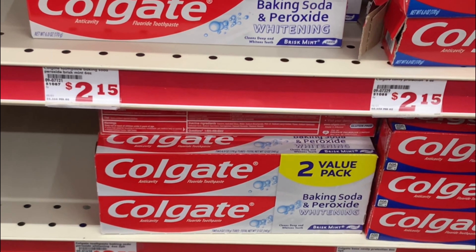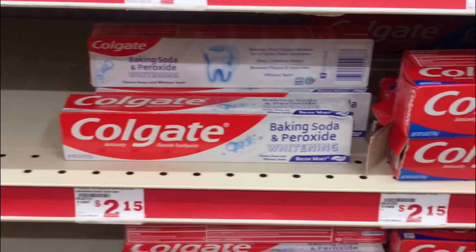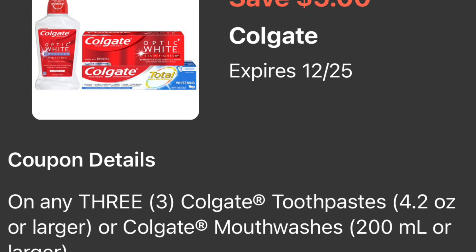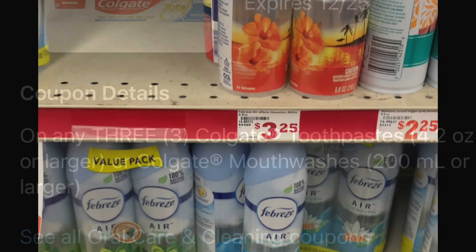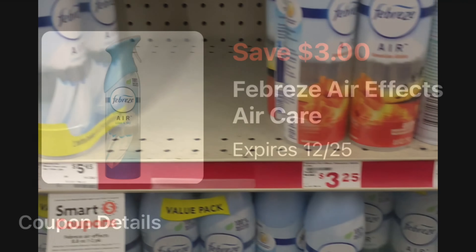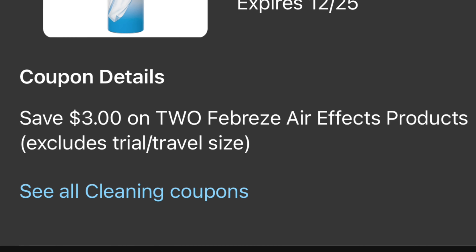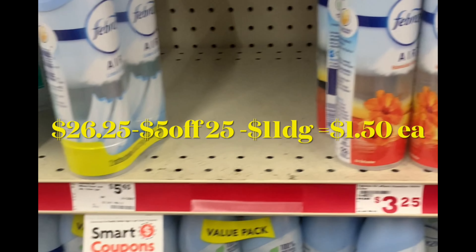For this breakdown we're also going to be adding the Colgate toothpaste to bring our out-of-pocket down. We're going to be grabbing three of the Colgate toothpaste — baking soda or cavity protection — priced at two dollars each, and we're going to be using the five dollar off three digital coupon. Following item, we're also adding two of the Febreze air fresheners priced at three dollars each, and we're going to be using the three dollar off a purchase of two digital coupon.